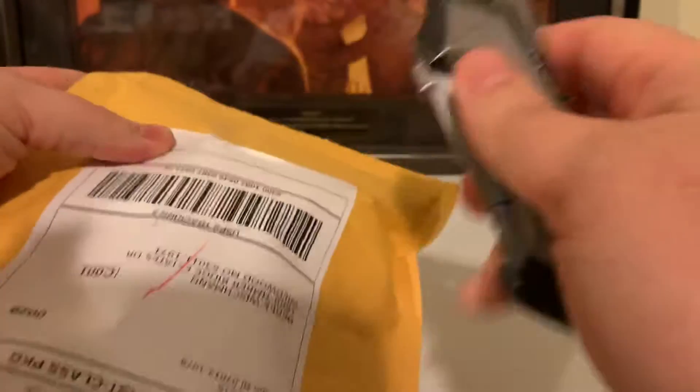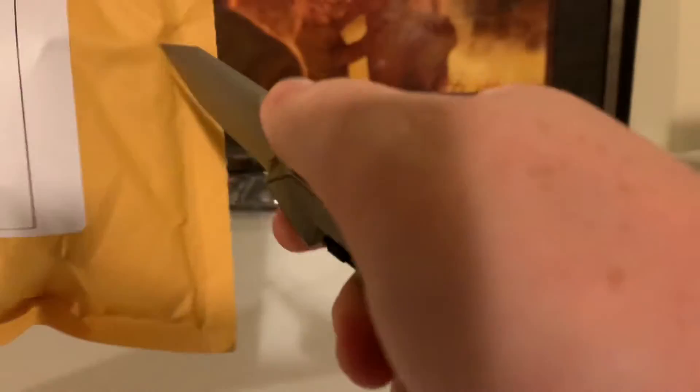Shop smart. Shop S-mart. I'm so silly. Hello everybody. Welcome to another episode of Derek's Box Breakers. Let's see what we have today.